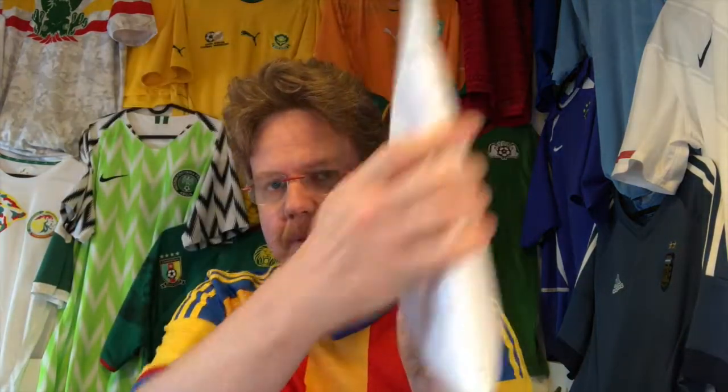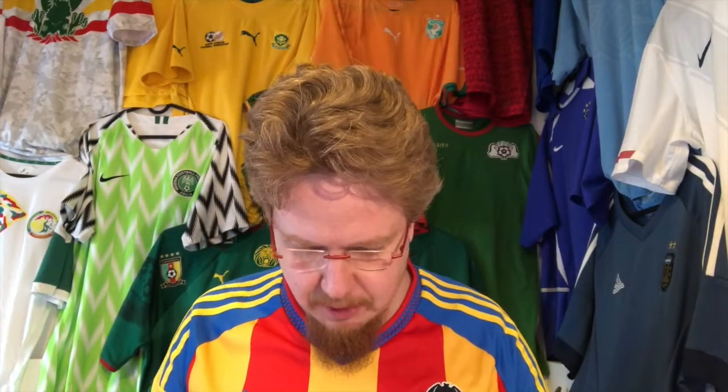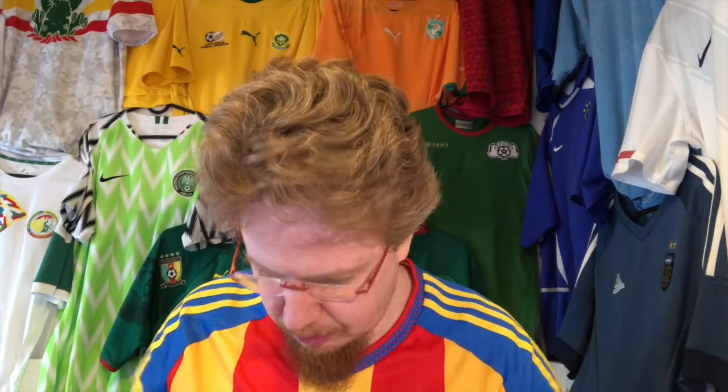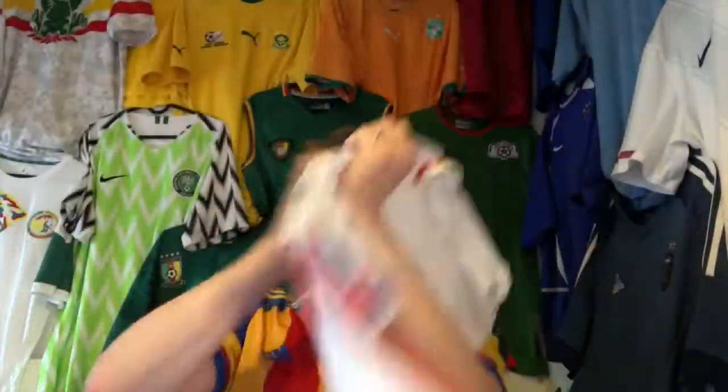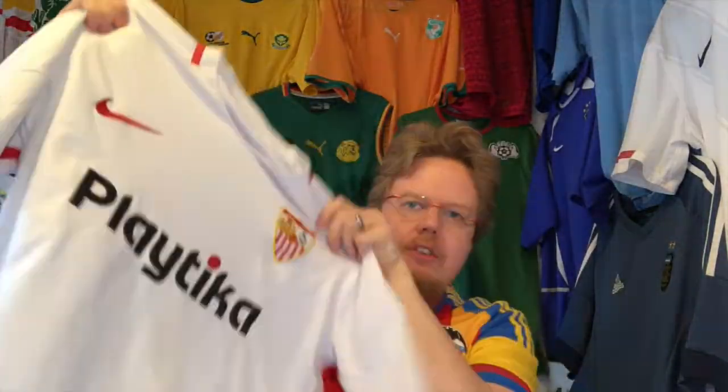I was looking for Sevilla jerseys and it turns out I have got the envelope here. The seller sent me back some pictures — it was an authentic jersey. So what we have here is, I agree it's not in the most perfect of shapes, but it was also not very expensive. We have an Andre Silva Sevilla jersey.